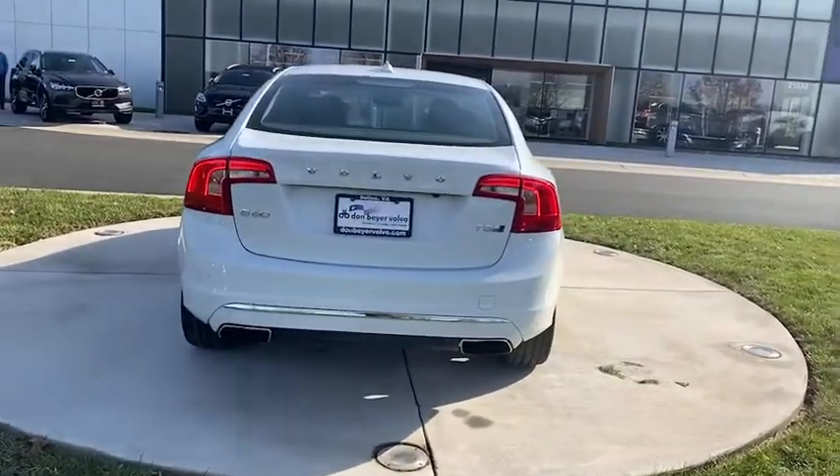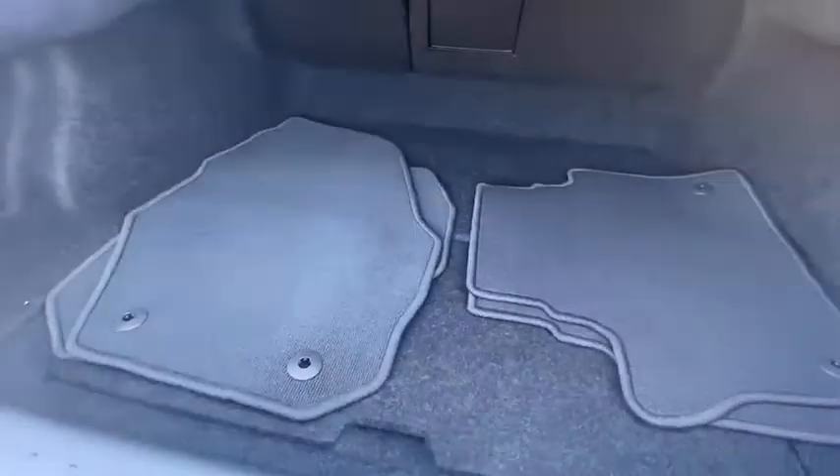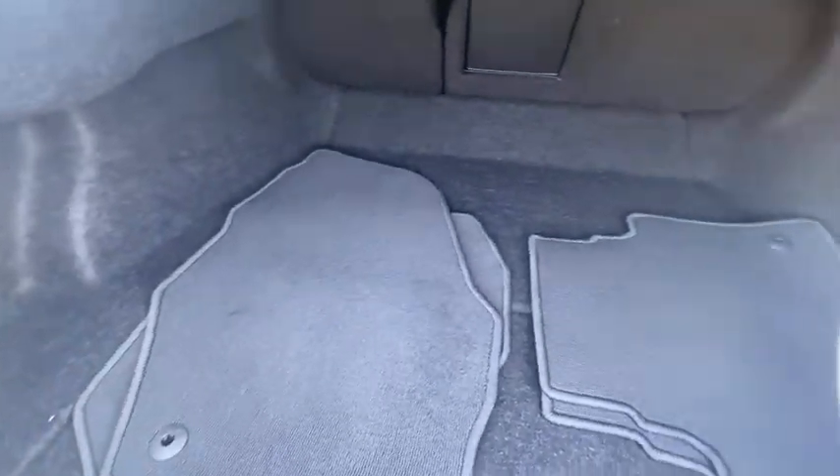Security system, rear window defroster, CD player, trip computer, panic alarm, tachometer, remote keyless entry, brake assist, front reading lamp, power driver's seat.